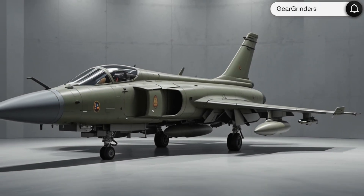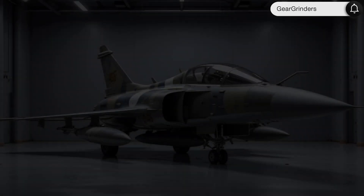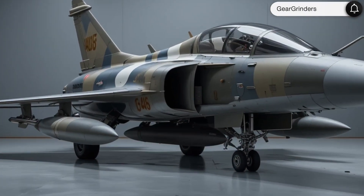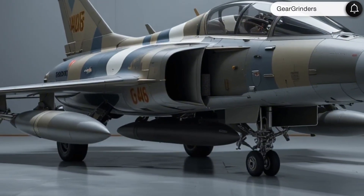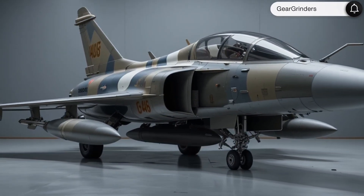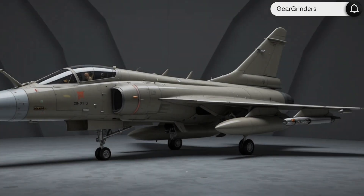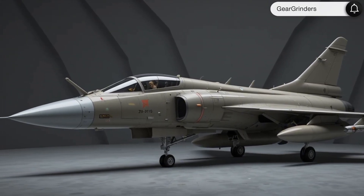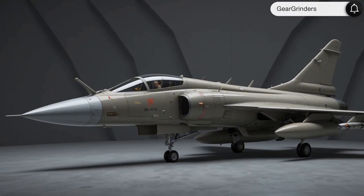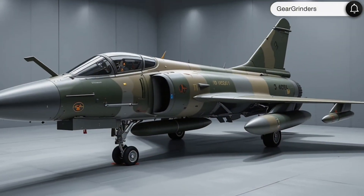Welcome to Gear Grinders, where we explore the cutting edge of aviation technology. Today we're taking to the skies with the all-new 2025 Dassault Mirage 2000, a thoroughbred fighter jet that blends French engineering excellence with next-generation combat capabilities. This latest evolution of the Mirage legend represents the pinnacle of delta wing performance, now enhanced for 21st century warfare.